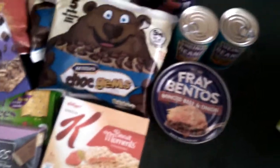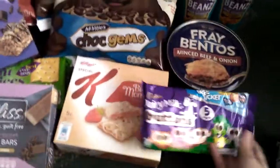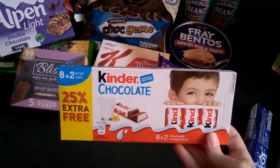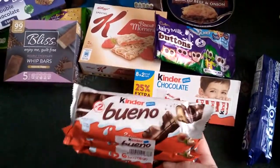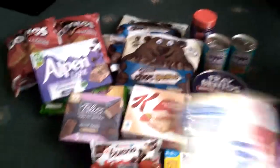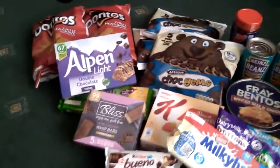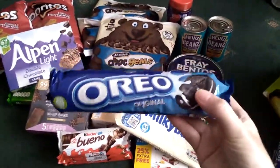I got rid of all the fatty stuff first. Then I picked up some Dairy Milk Buttons, they were a pound. Then I picked up some Kinder chocolate bars — you get ten little bars for a pound, so I picked those up. And then I picked up some Nestlé Dairy Milk bars — these were a pound and you get six in a packet, so I've got lots of them.